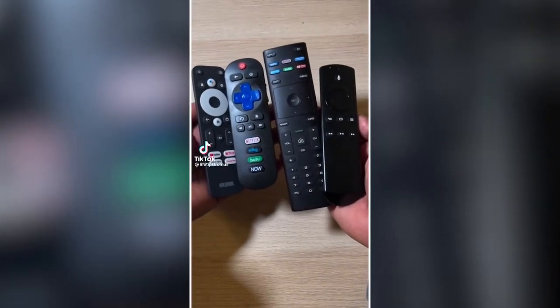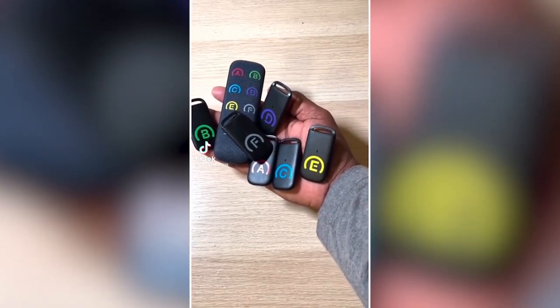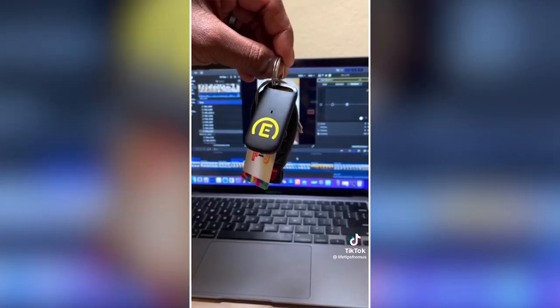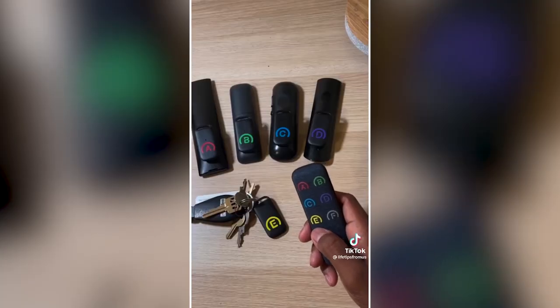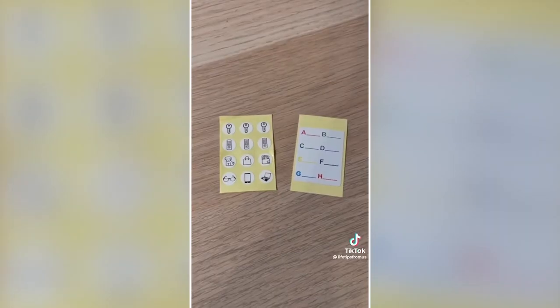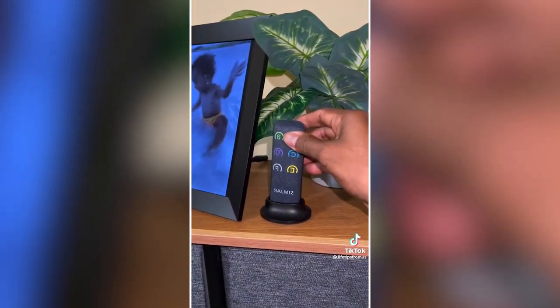Here's a simple hack to never lose remotes again. I found these inexpensive item finders on Amazon, used the included tape to attach them to my remotes, and also placed them on things I tend to lose like my glasses and keys. When I can't find them, I push the corresponding button on the remote and find them quickly within seconds. It comes with a built-in flashlight, extra labels to identify missing items quickly, and a little docking stand.